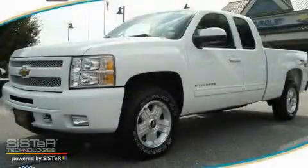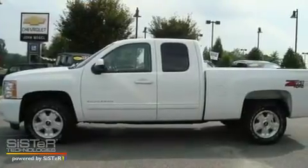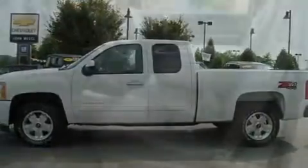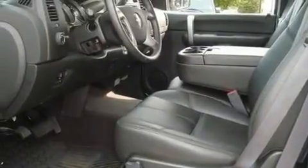This is a 2009 Chevrolet Silverado, made for the job site, the trail, and the town. It has a 5.3-liter 8-cylinder engine, a 4-speed automatic transmission, and 4-wheel drive.